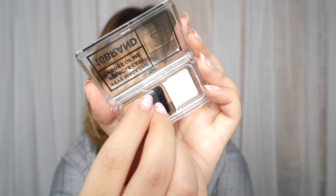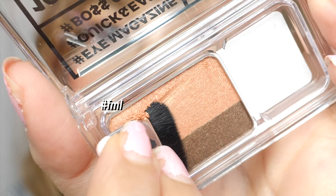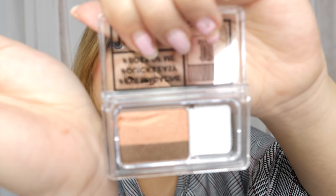So what you do is you're just gonna swipe this across. I may have done that a little hard.